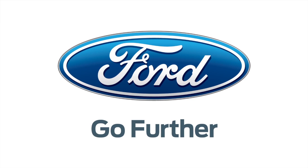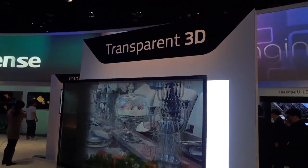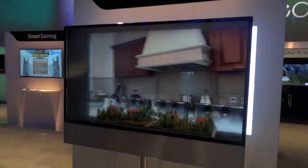Thanks to Ford for powering our CES coverage. What's up guys, Lou here and I've got more cool stuff to show you here on the show floor at CES 2013.